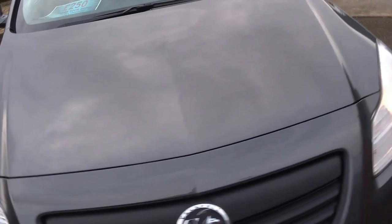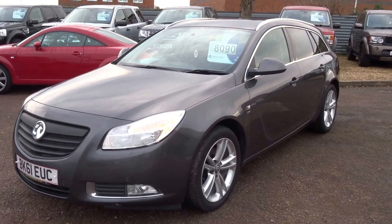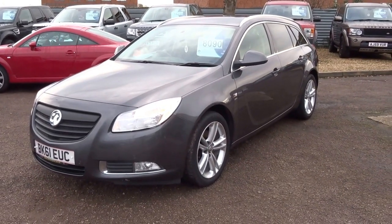8,090 pounds — quite a lot of car for the money. If you are interested, give us a call to arrange a test drive.